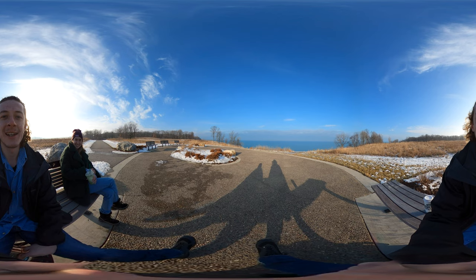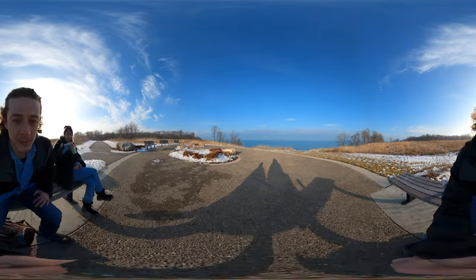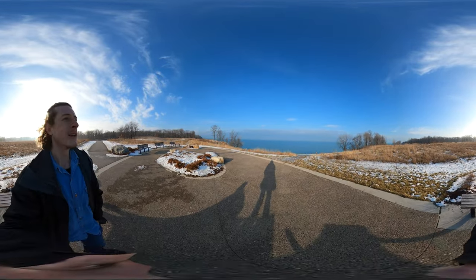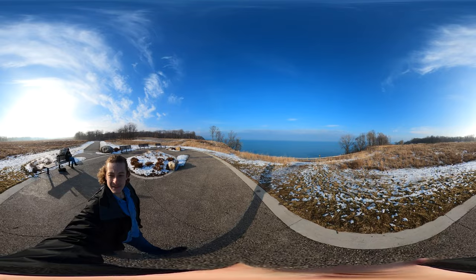So yeah, we grabbed some coffee and we're hanging out and doing this hike. Fort Sheridan is about 1.8, 1.9 miles and we are right by the water right now, so this is what we got.